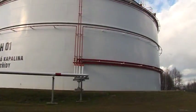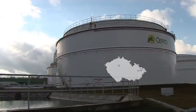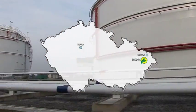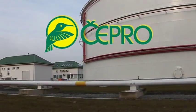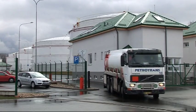Welcome to Sedlnice, the newest and biggest tank storage in the Czech Republic, located in its northeast corner near the town of Ostrava. The storage belongs to the Cepro company, which is a state-owned company with the task of ensuring fuels distribution within the Czech Republic and maintaining the strategic state reserves.